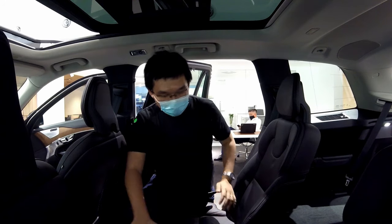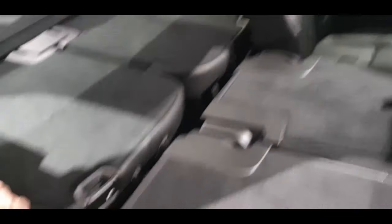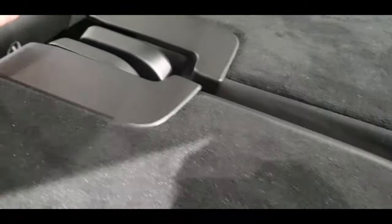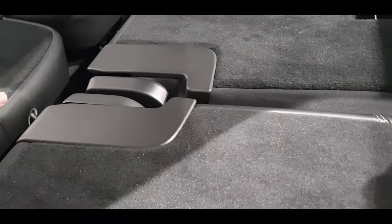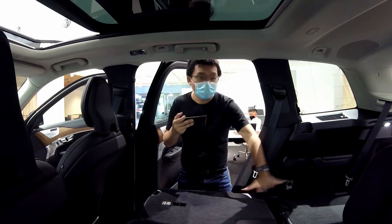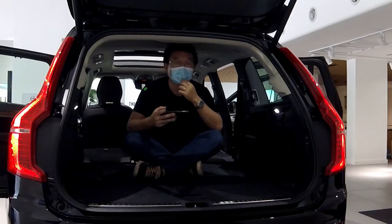The seats in this XC90 can be folded down to expand the cargo space. What I want to point out is how they took the trouble to align the folding of the seats so that there is always a seamless, continuous surface. Yes, there is a gap, but when you really have to carry a bulky item, it can sit entirely on the floor without rocking. Or if you're particular about things falling through the gaps, you can just put a piece of plastic to cover it and load your items properly.